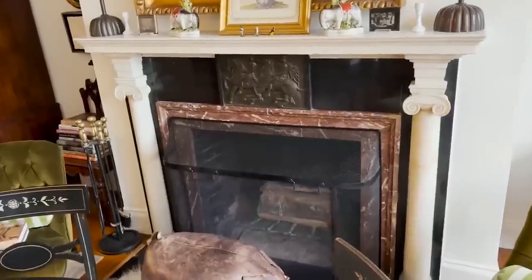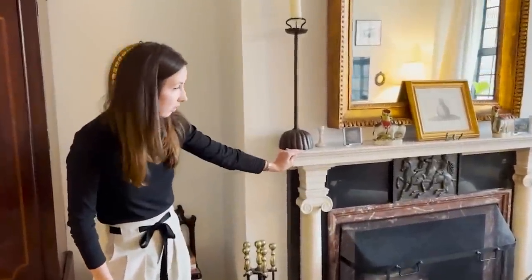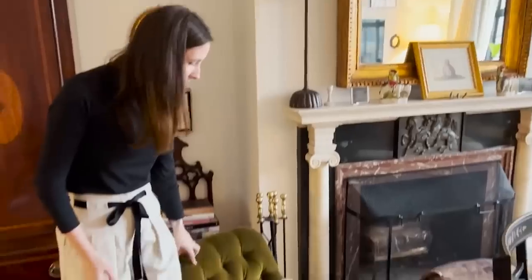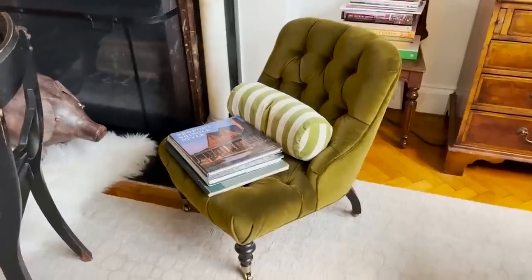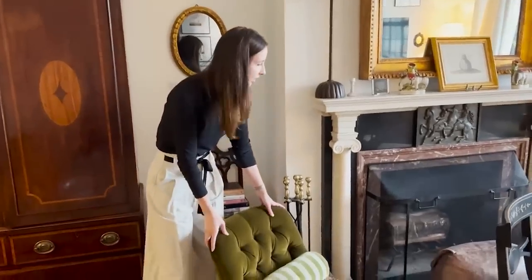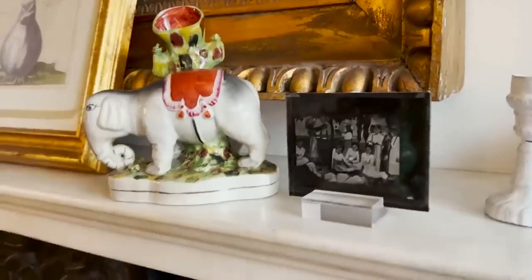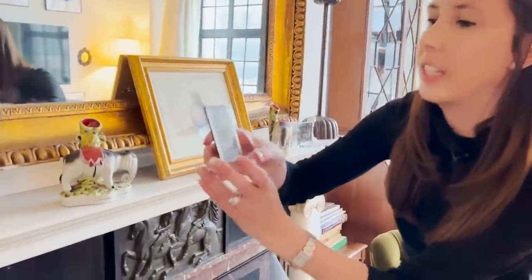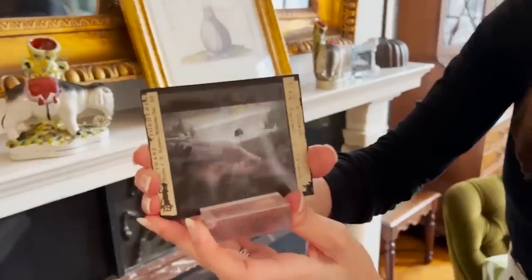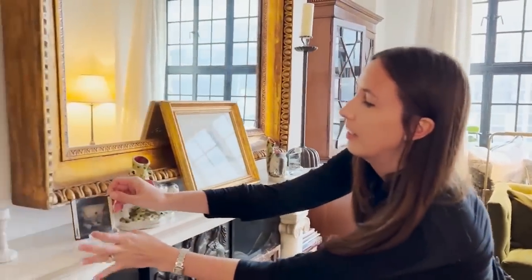Over here we have our fireplace with the original mantle from 1927. We use it all the time — it's super cozy. I have these little chairs called shin toaster chairs; they're custom and match the sofas in the same velvety fabric. You pull up a shin toaster to the fireplace to toast your shins. They're very low to the ground and really hard to find. I've got a lot of fun little things I've picked up over the years. This is actually an old art history slide from the 1920s or so, made out of glass — really fun and kind of ethereal.